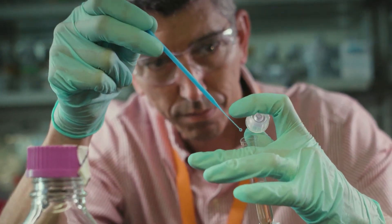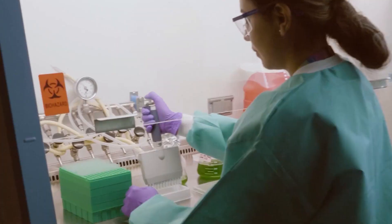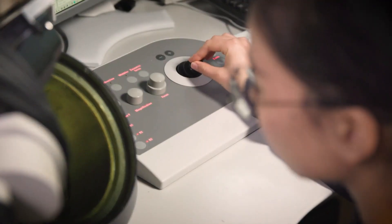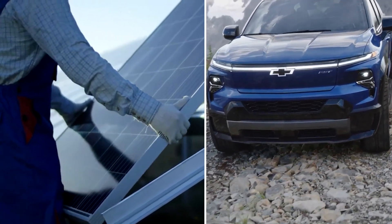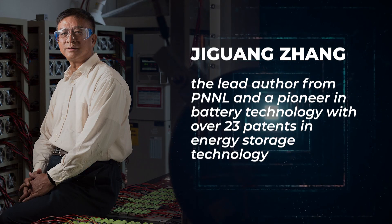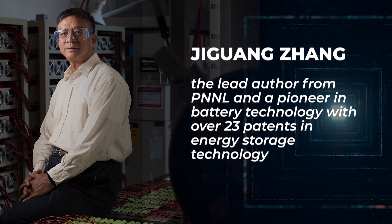A research team from the Pacific Northwest National Laboratory, or PNNL, of the U.S. Department of Energy created a sodium-ion battery with a significantly increased lifetime. The research, published in the journal Nature Energy, offers a promising formula for a battery that might one day be used to store solar energy and power electric vehicles. The researchers altered the liquid core of the battery, a change that eliminates performance problems that plagued earlier sodium-based batteries. Ji Guan Zhang, the lead author from PNNL and a pioneer in battery technology with over 23 patents in energy storage technology, led the work.